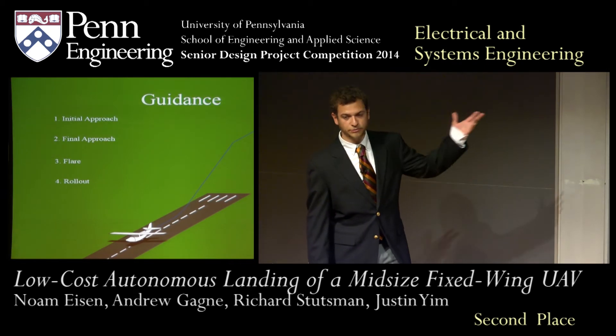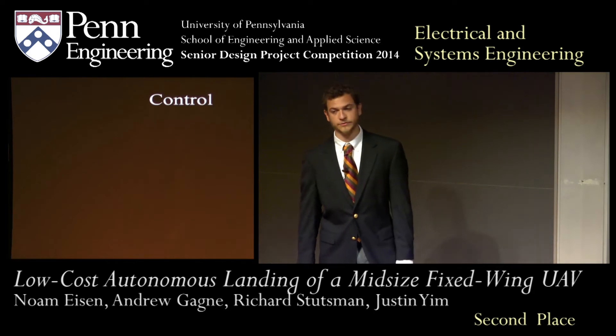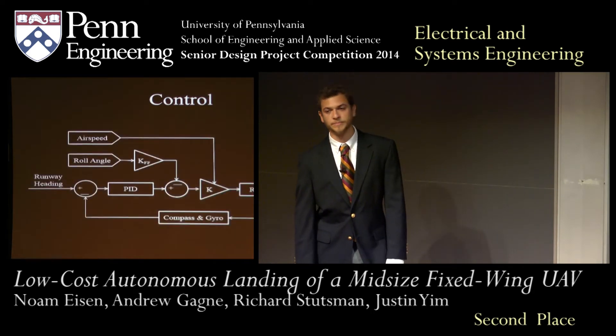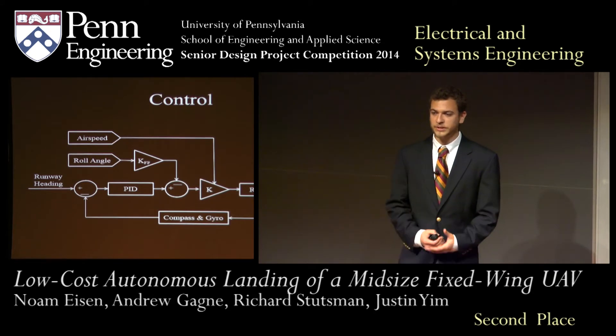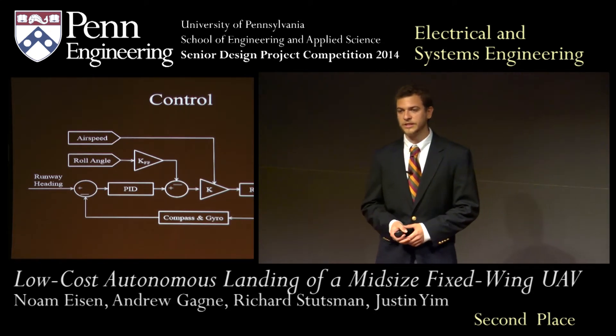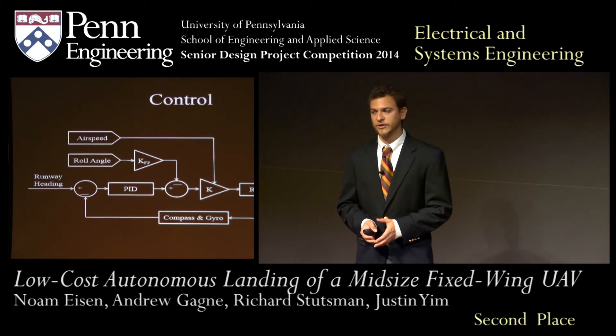To enable the aircraft to fly this landing sequence, we implemented a number of controllers for each phase of flight. Here, for example, is our heading controller — a feedback PID controller with gain scheduling based on airspeed and feed-forward to decouple the lateral and directional modes of the aircraft.